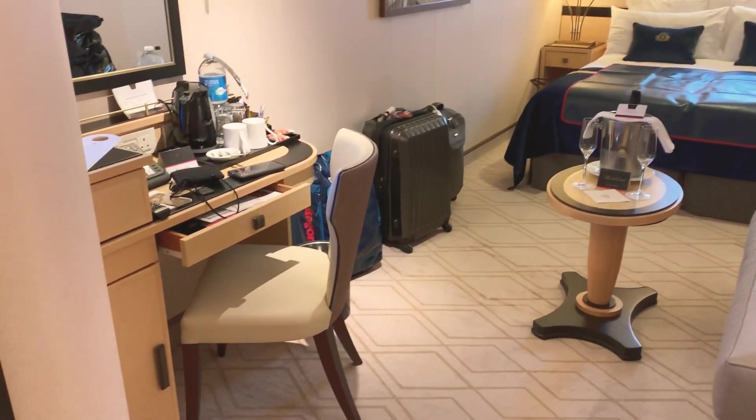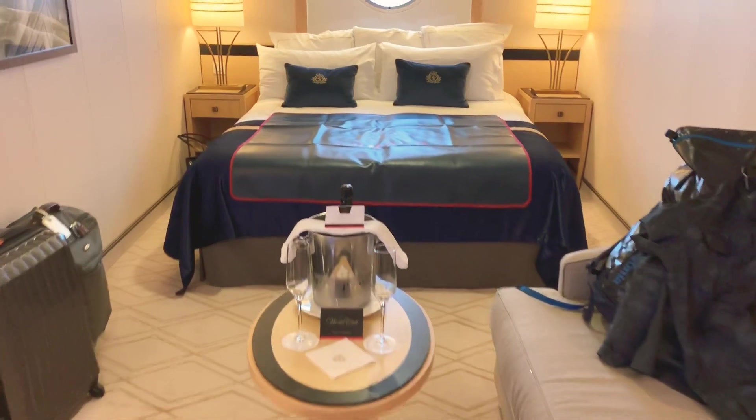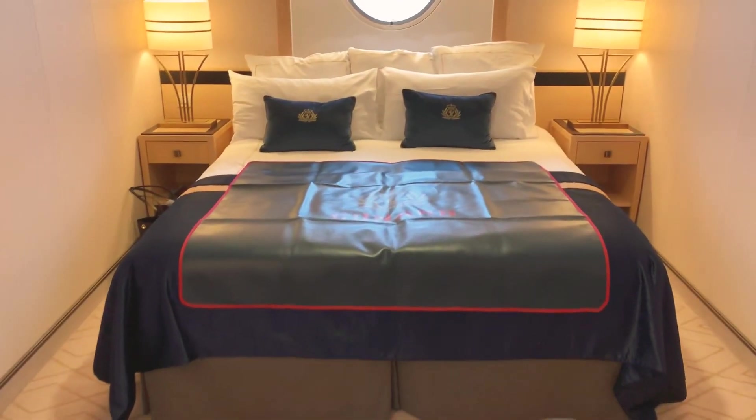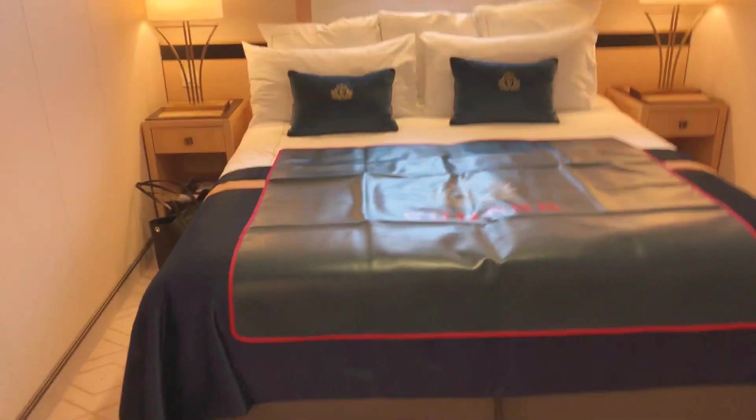There's a desk, cocktail table, loveseat, an additional chair, as well as the king-size bed of course, two nightstands, and lots of room underneath the bed where you could fit your luggage or anything else. No drawers, but there is tremendous room underneath the bed.